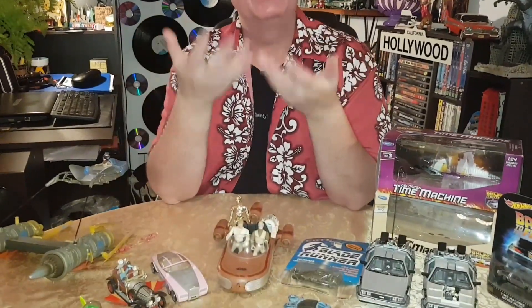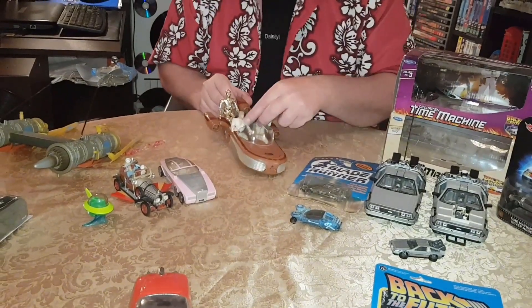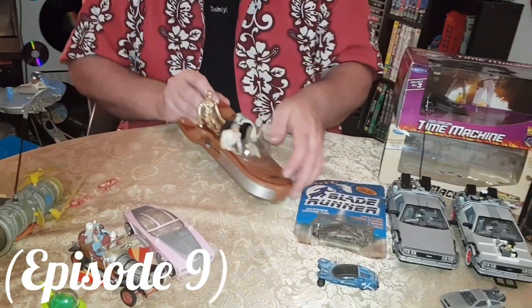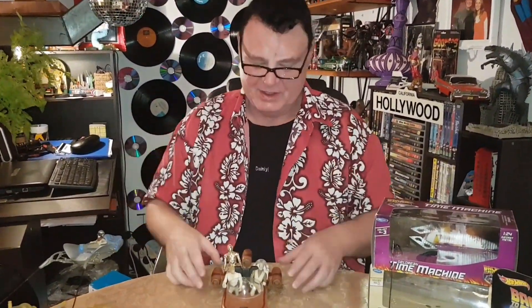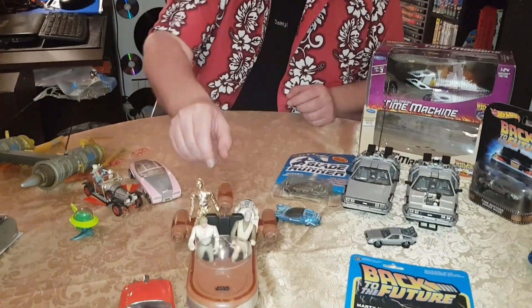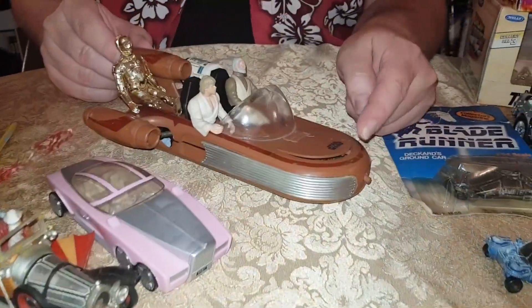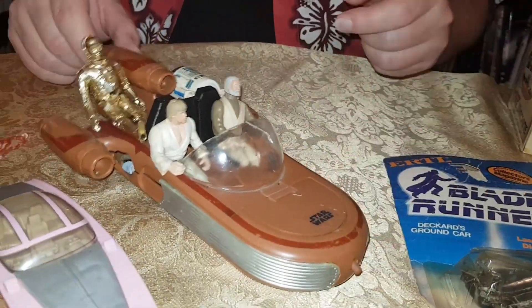And then of course, after that, getting into the 70s was the Star Wars Landspeeder. It's beautiful — just so heavy. I have shown this before as well in my Star Wars video. Now this show is about flying or hovering cars — so flying or hovering, as long as it's off the ground. That's the beautiful Landspeeder. Would love one of those as well. That pops up and it looks like it's hovering. I always love that.